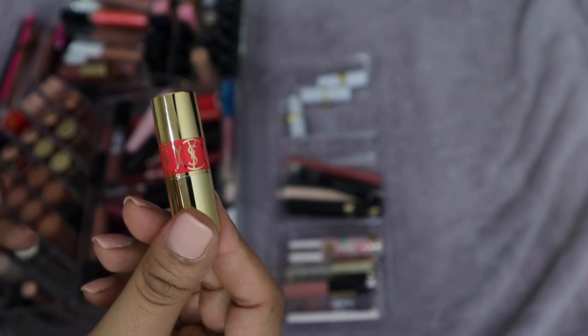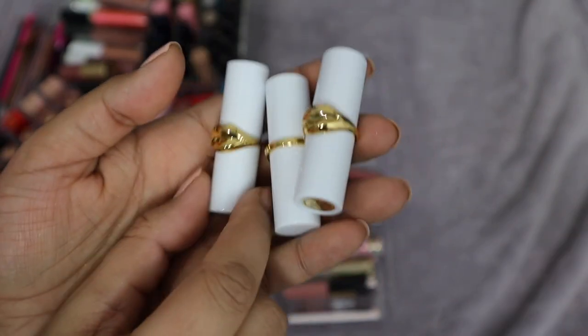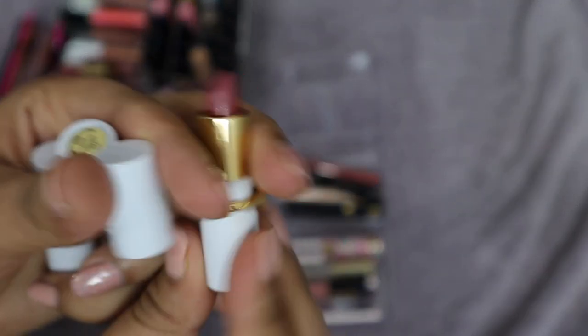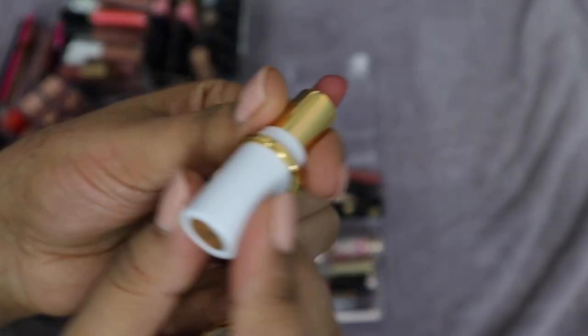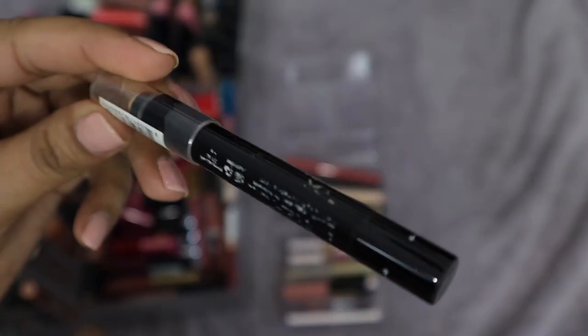I have three Pat McGrath mini lip balms. I love them — one is a clear, one is called Flesh Number Three in a balm version (a cult-favorite color), and then another clear. They feel so great on the lips. Then I also have one called Blow Up — so pretty. Keeping all three, I love the formula.